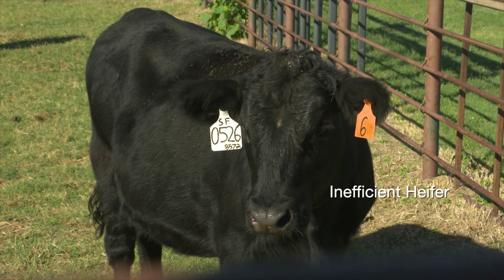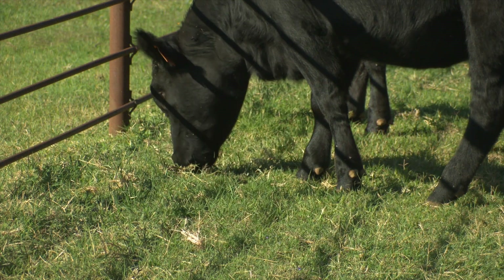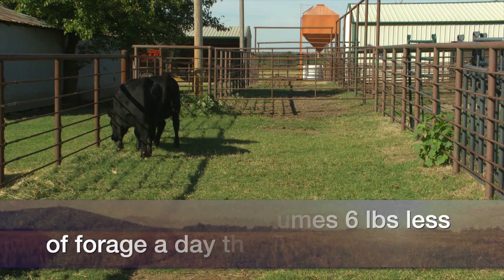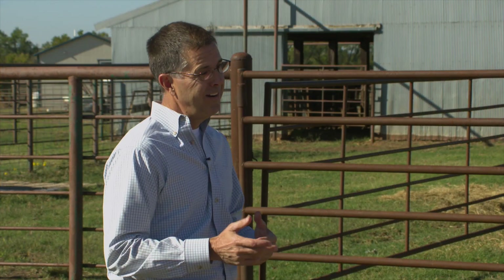One of these heifers averages six pounds a day less consumption than the other heifer. They weigh about the same and they're both gaining about a pound a day on straight hay — so actually they're both performing very well. The efficient heifer is quite a bit younger, and it's interesting that she's able to gain the same and still consume six pounds less hay. Pretty amazing when you think about the progress that could be made there.